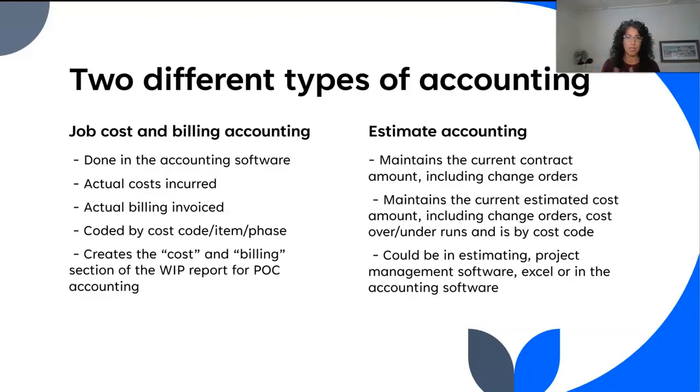Estimate accounting also includes anything that affects our cost estimate or cost budget — change orders, billing overruns or underruns, anything that changes our total estimate. I like to tell people: close your eyes and say, at the end of the job, how much am I going to bill my customer and how much are we going to have in cost? We have to keep this up to date. We always have to know how much we're expecting — otherwise we can't compare it to the other number. A number is just a number unless you have another number to compare it to. Job cost becomes very important when we compare it to the estimate.